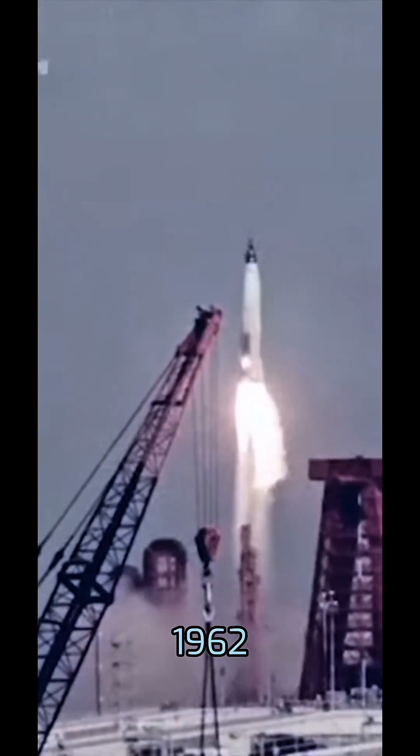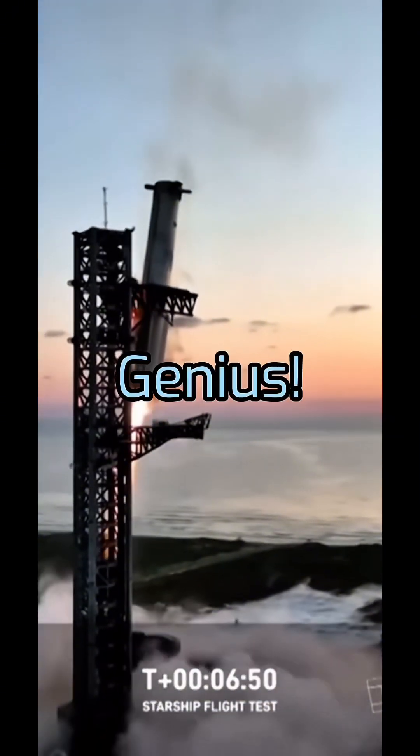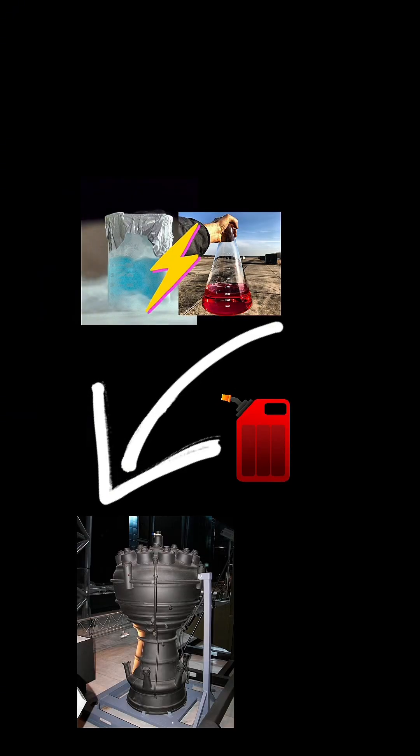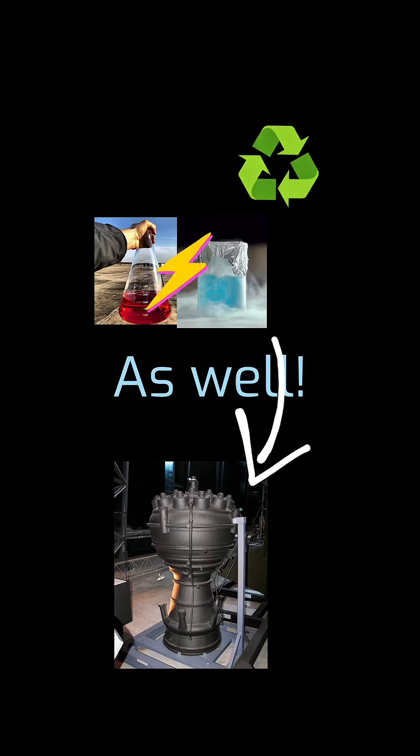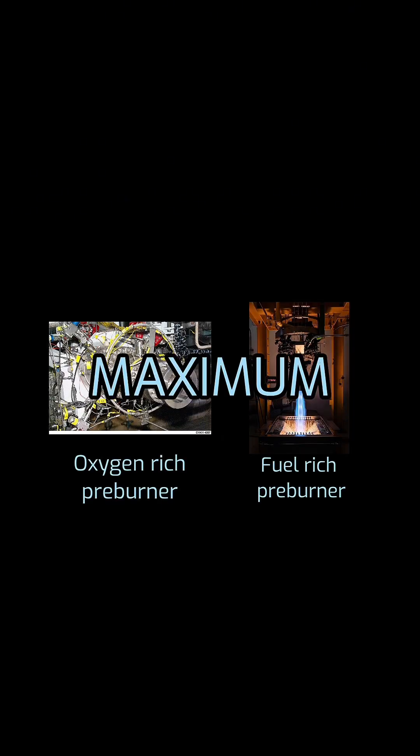But how could a rocket engine get even better? What if we could recycle fuel? Enter SpaceX's Raptor engine with its full-flow, closed-cycle staged combustion technology. Remember how the initial reaction was used to pump fuel into the main combustion chamber? Well, that preburner fuel gets recycled and pumped into the combustion chamber as well. And there are not one, but two preburners for maximum performance.